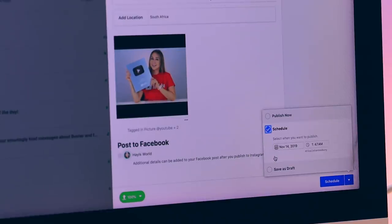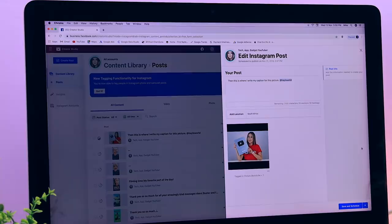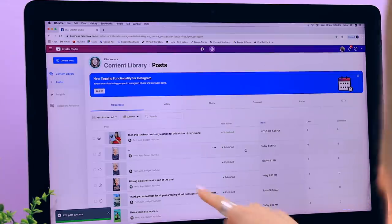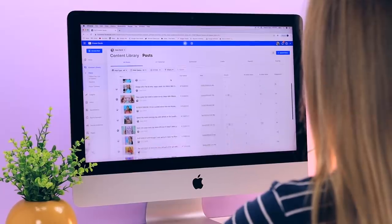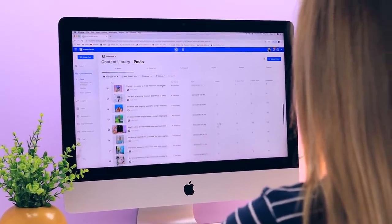For anyone who has ever wanted to post or schedule posts from their desktop — especially for brands or marketing teams — this is especially useful. Once you've scheduled posts you can see them all in a list view for the month or week ahead.